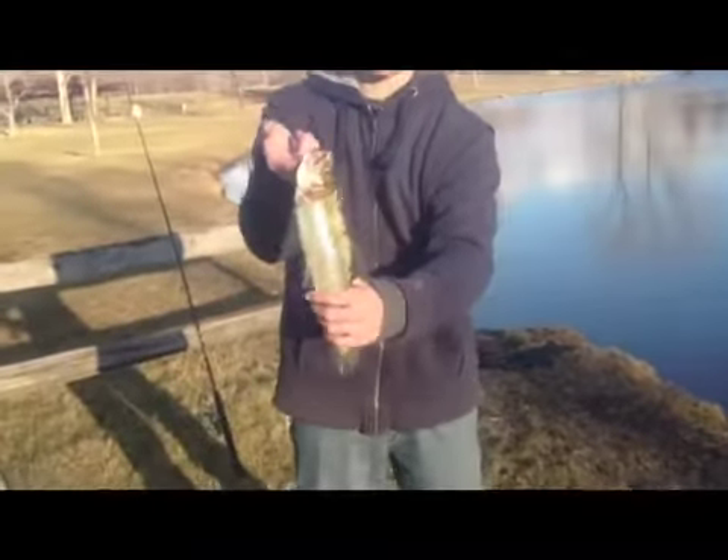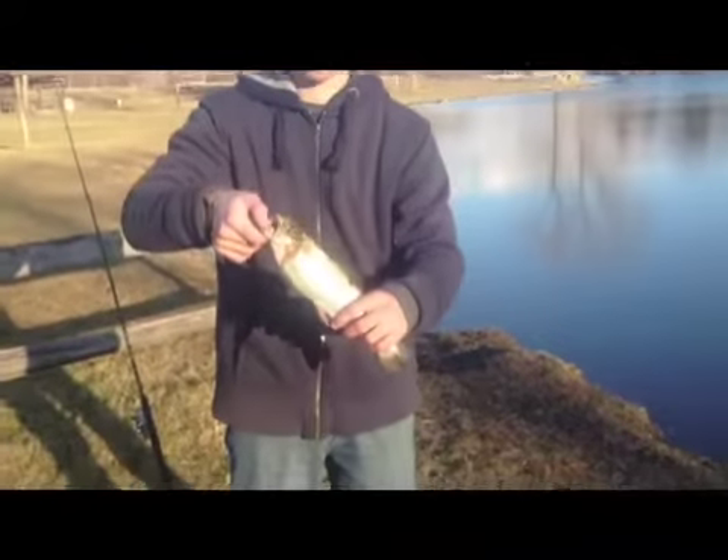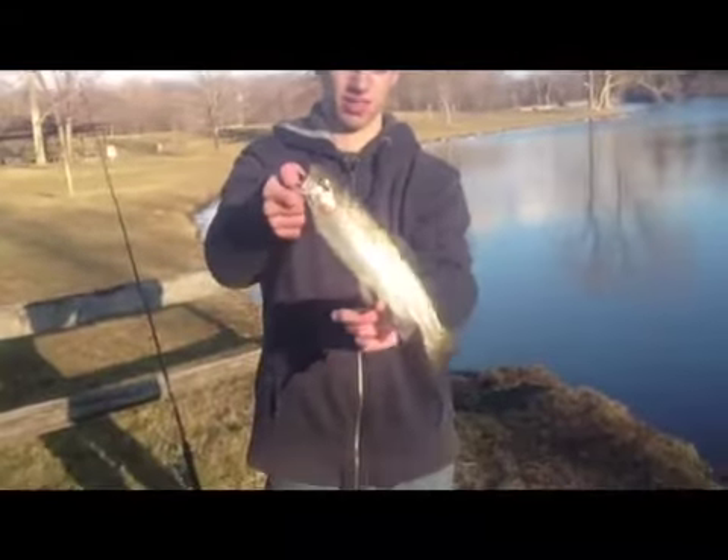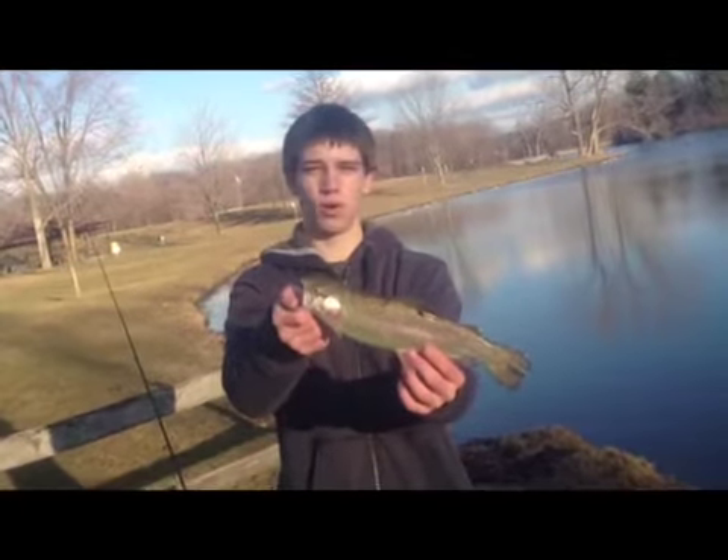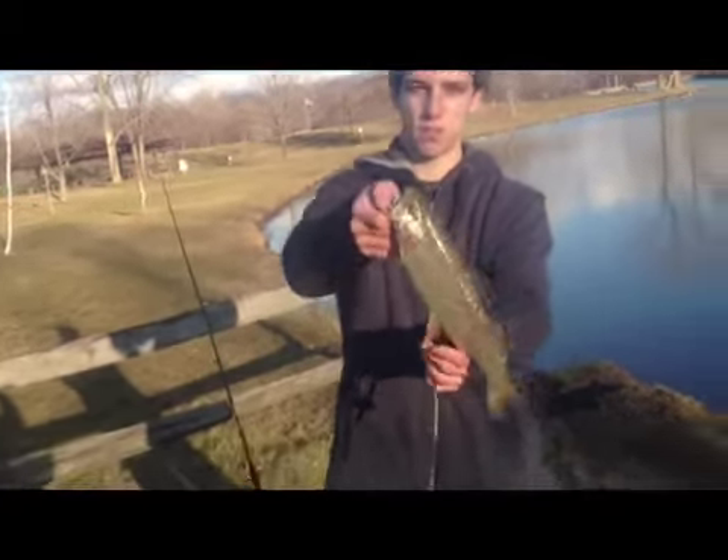Hold him sideways — put your finger under his belly because it looks stupid when you hold him like that. Put your hand under his belly, like that. So we're going to keep him along with our golden, and we'll keep on fishing and try to catch some more.